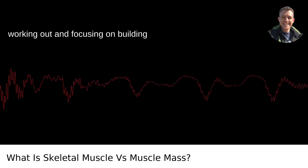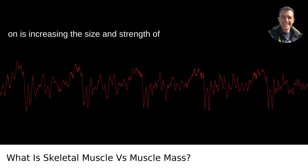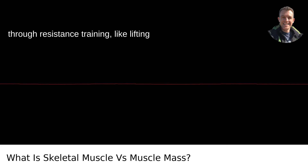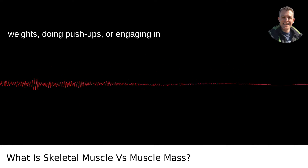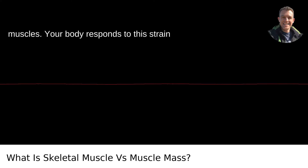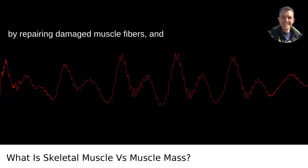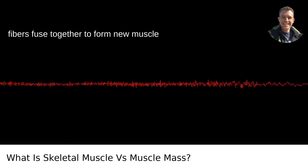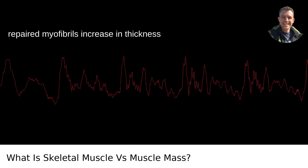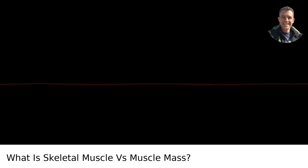When you're working out and focusing on building muscle mass, what you're really focusing on is increasing the size and strength of your skeletal muscles. This is achieved through resistance training, like lifting weights, doing push-ups, or engaging in any exercise that strains your muscles. Your body responds by repairing damaged muscle fibers, and through a cellular process where fibers fuse together to form new muscle protein strands or myofibrils. These repaired myofibrils increase in thickness and number to create muscle hypertrophy — growth.